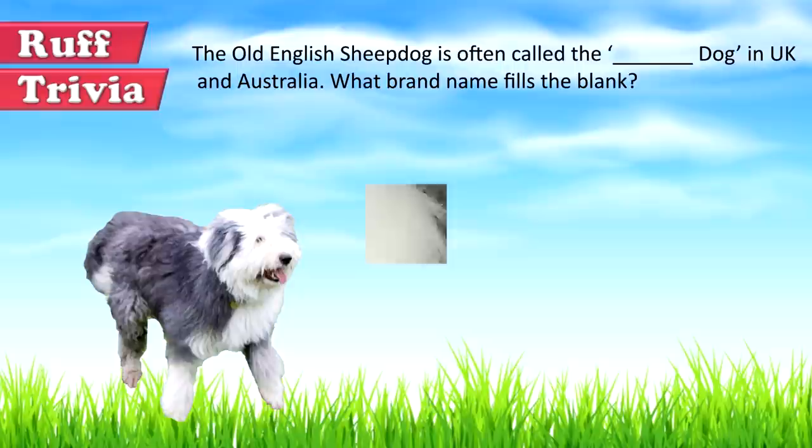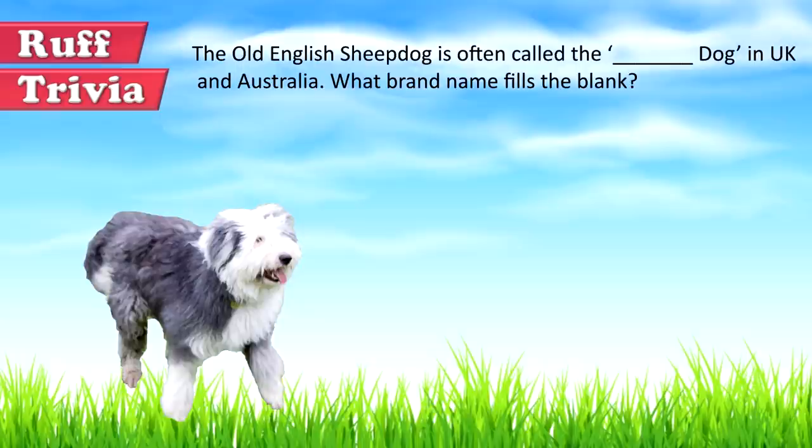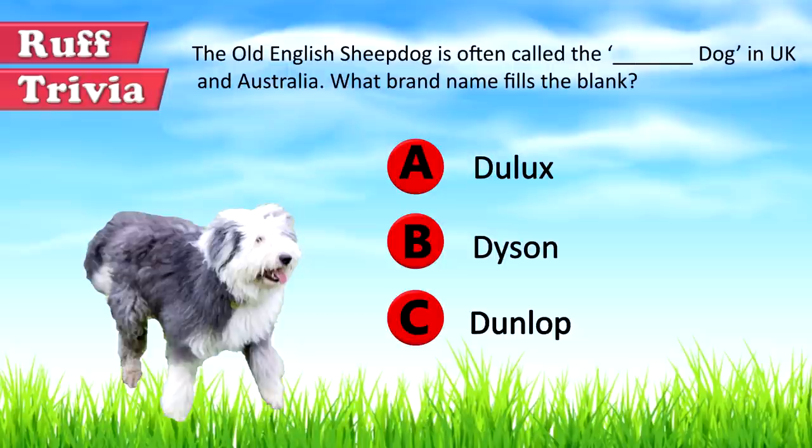Time for some rough trivia. The Old English Sheepdog is often called the blank dog in the UK and Australia. What brand name fills in the blank? A. Dulux, B. Dyson, or C. Dunlop. Give it your best guess in the comments below before we get to the answer. Hang on tight and we'll get back to this trivia question toward the end of the video.